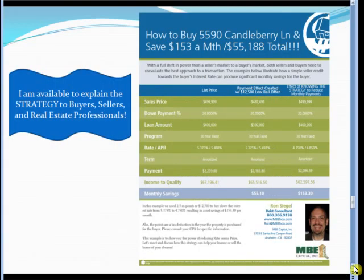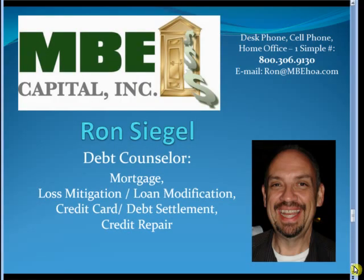I know this is a lot of information to digest at once. I'm available to sit with you and explain the strategy to buyers, sellers, and other real estate professionals. I welcome any questions or comments you might have regarding the strategy, and I look forward to discussing it with you at your convenience. I'd be happy to create a strategy sheet or videos for any other property as well. Please feel free to distribute this link to anyone you think would benefit from the strategy. This is Ron Siegel wishing you a great day.